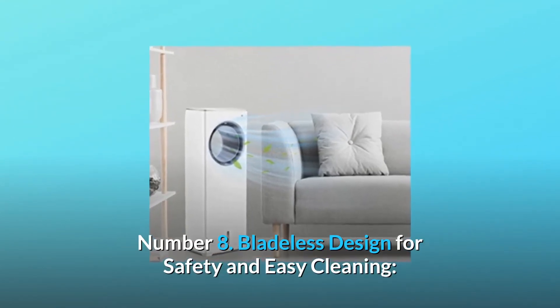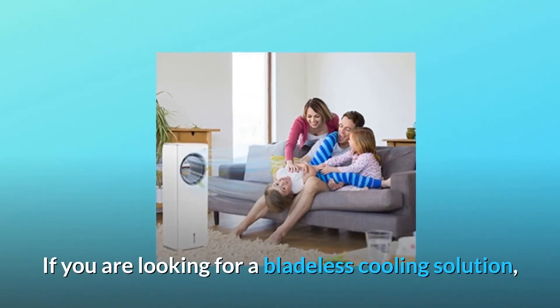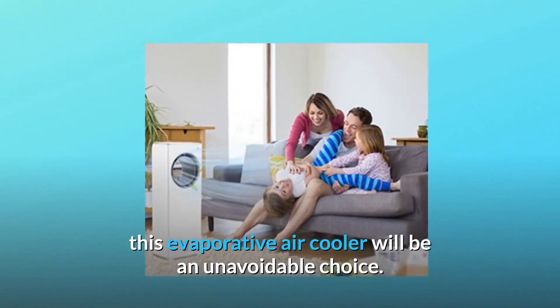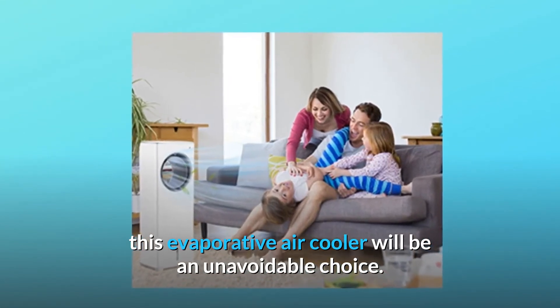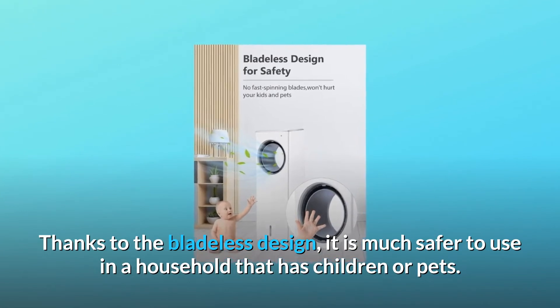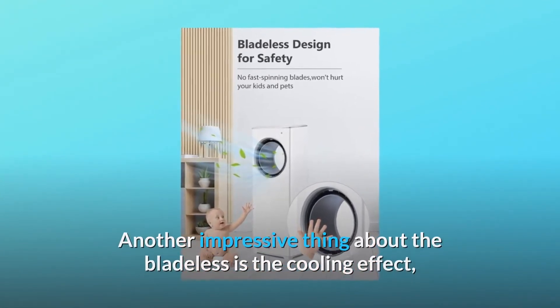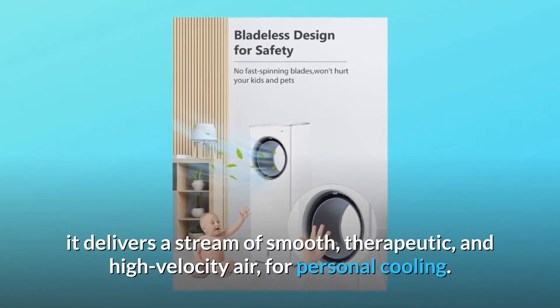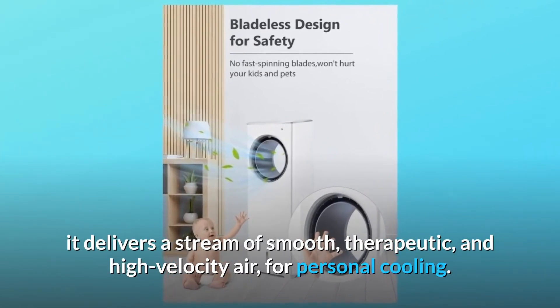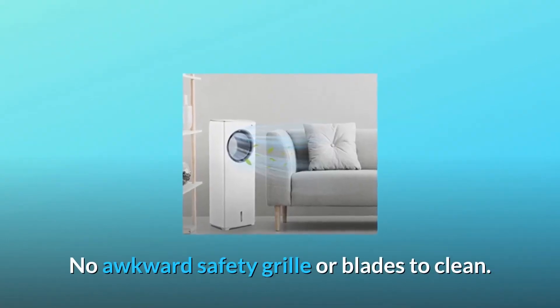Number 8: Bladeless Design for Safety and Easy Cleaning. If you are looking for a bladeless cooling solution, this evaporative air cooler will be an unavoidable choice. Thanks to the bladeless design, it is much safer to use in a household that has children or pets. It delivers a stream of smooth, therapeutic, and high-velocity air for personal cooling. No awkward safety grill or blades to clean.